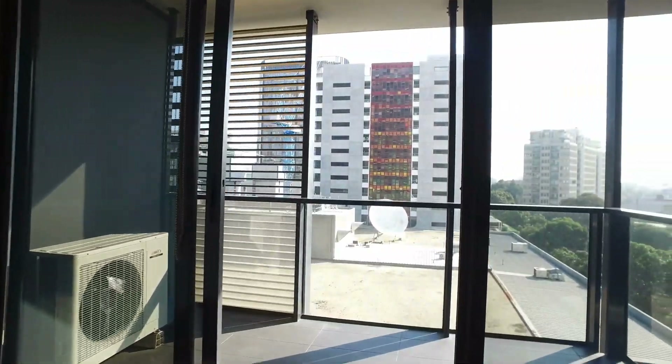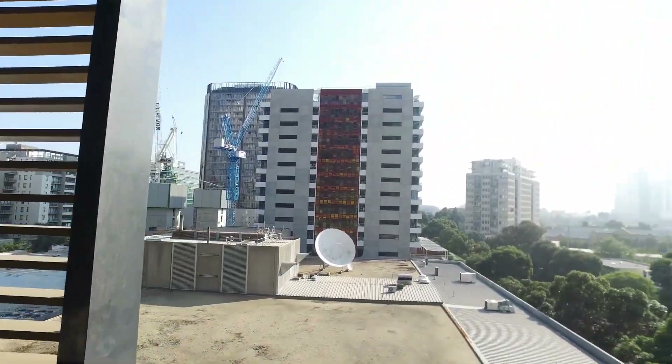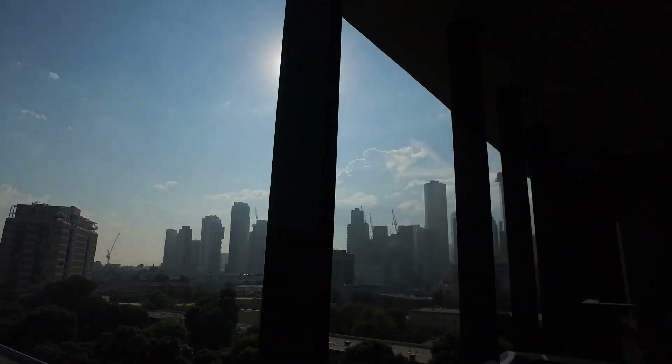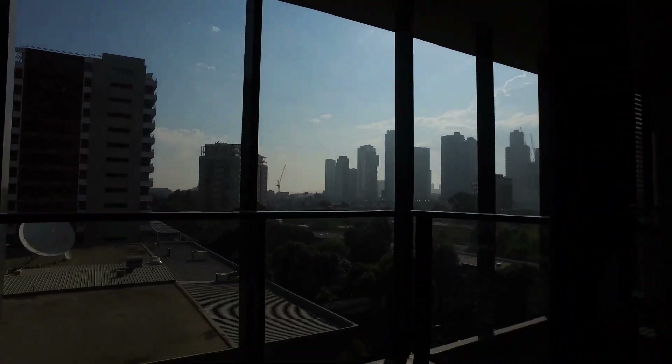Out to the balcony, we have the views out here as you can see. Great views out there. Again, a decent sized balcony for a small outdoor setting and barbecue.